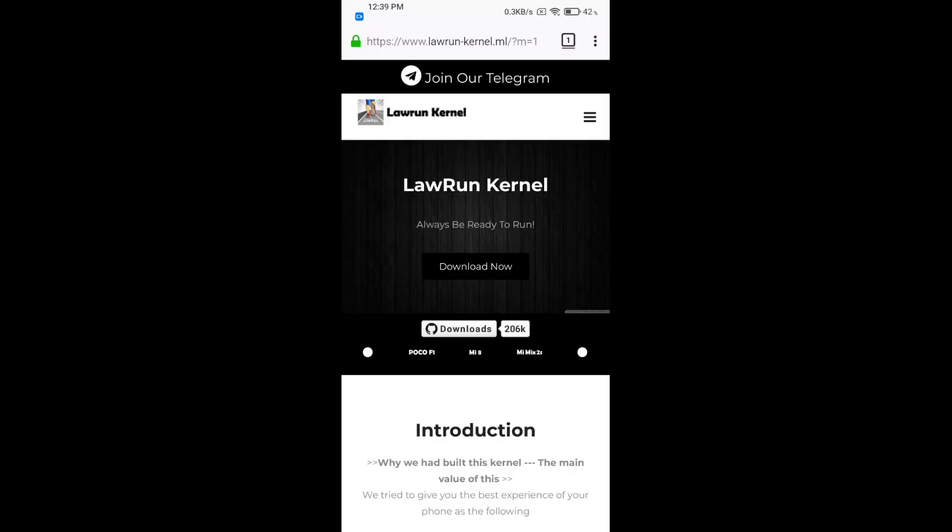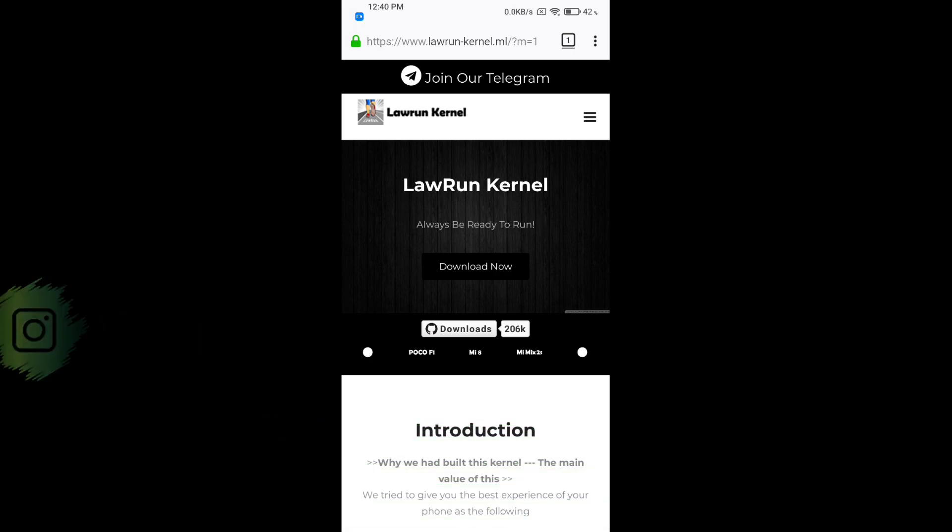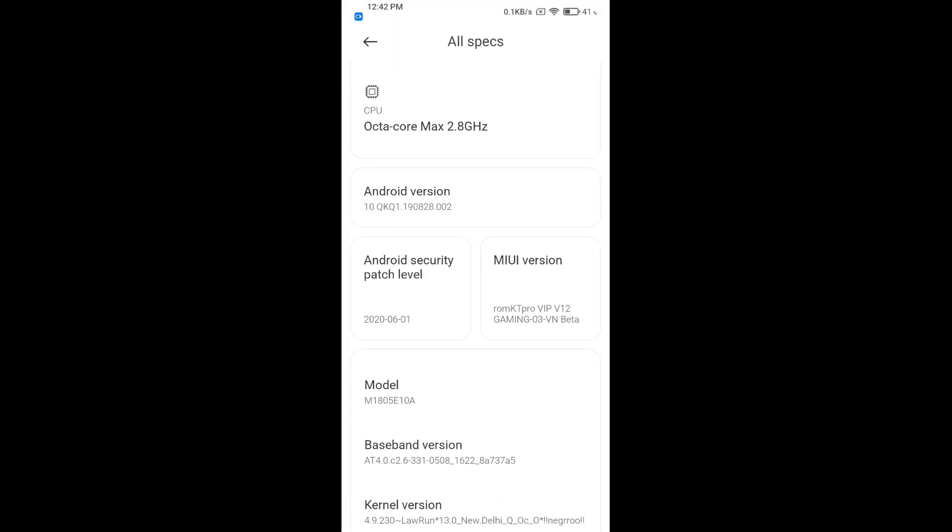Before we continue, make sure you have joined the Telegram group of Lauren Kernel — there's also an off-topic group. I've put all the links in the description. Don't forget to follow me on Instagram. If you have any queries, feel free to ask me on Instagram or in the comment section.